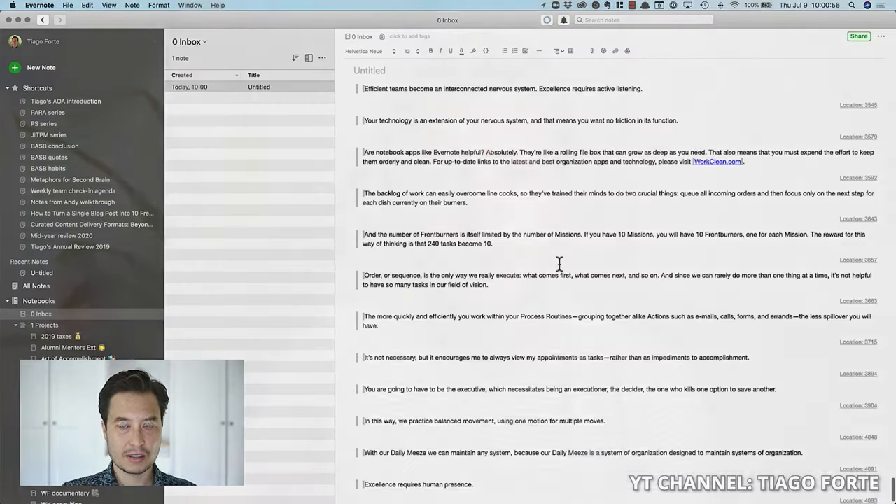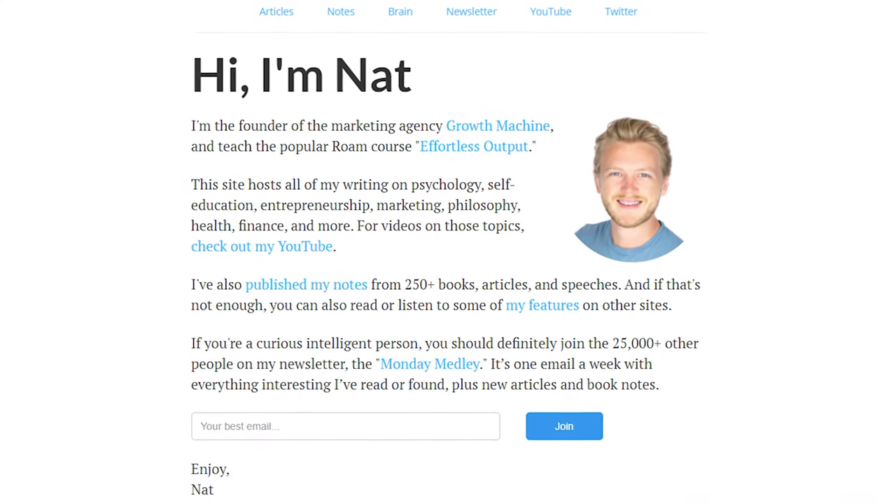Where it gets extra cool is that Readwise can also automatically export all of those highlights straight into your Evernote, Notion, or your Roam database. So whichever note-taking tool you like to use, Readwise can send all of your book highlights straight into it. This lets me save all of my highlights from a book I've just finished in usually a few minutes and then immediately have them in my note database to review, incorporate into upcoming articles, or mention in my Monday newsletter. It has rekindled my ability to read physical books because highlighting from them is so easy now.